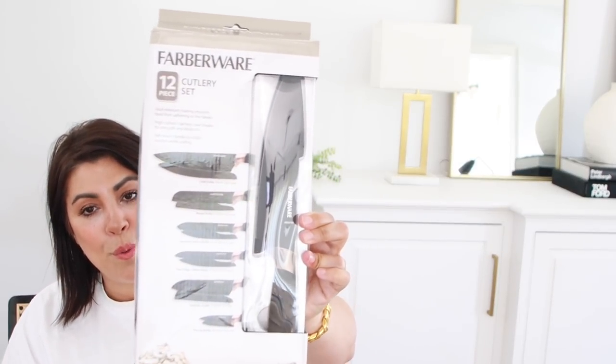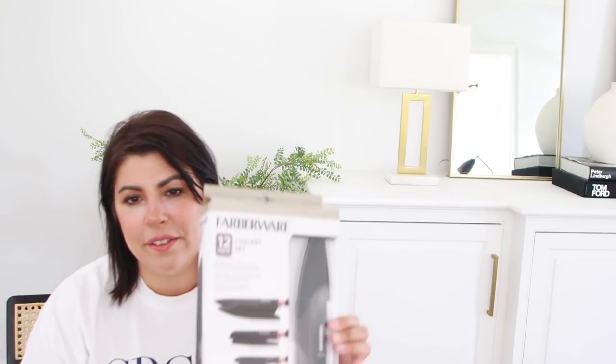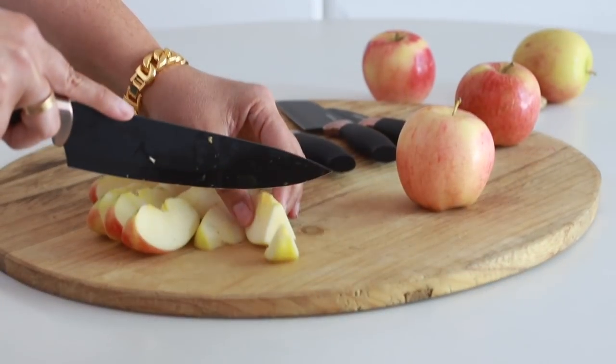The next thing I got was a Farberware knife and cutlery set. I really love the all-black with the copper handle — they look really high-end and I think they're going to look great in my kitchen.